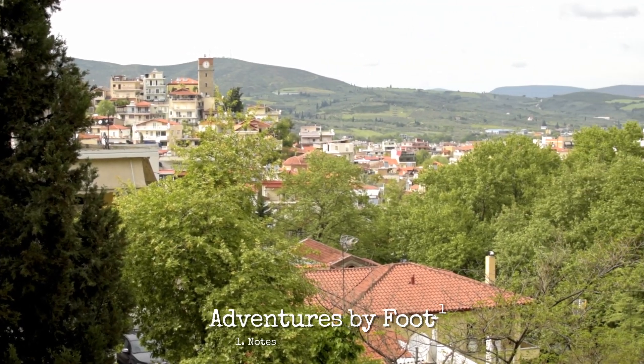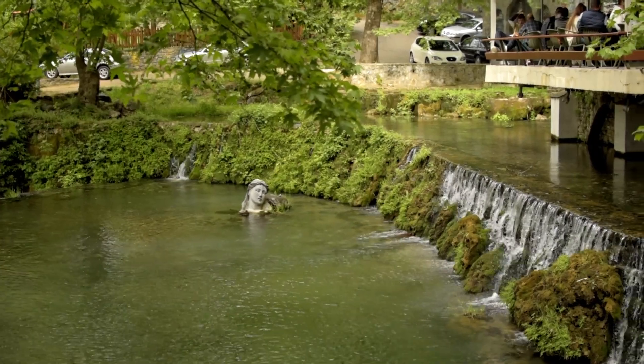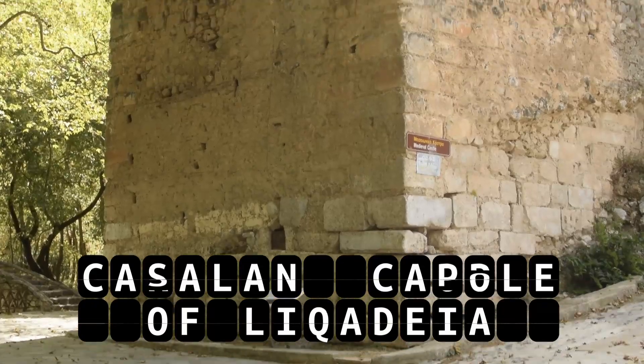Welcome to Adventure by Footnotes. I'm Esteban, your guide for today, and together we're going to explore the Catalan Castle of Libadia and I'll tell you a little bit about its history.